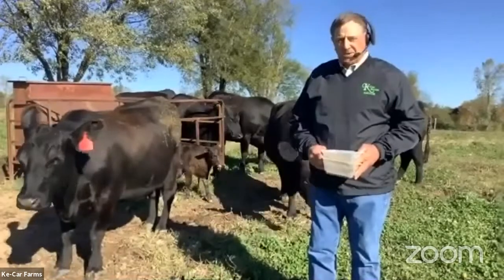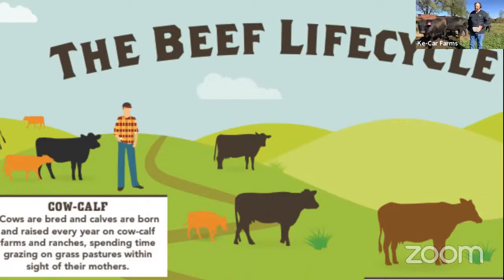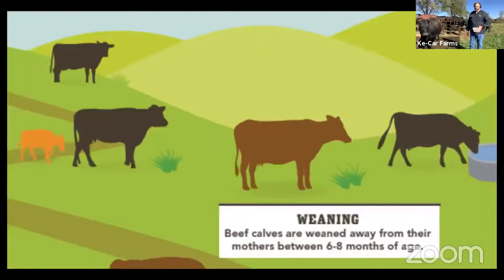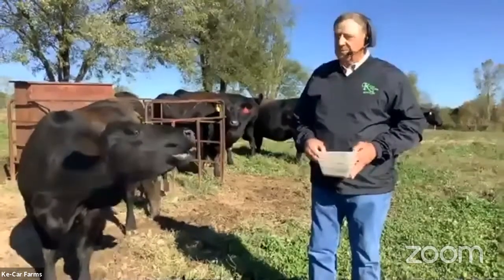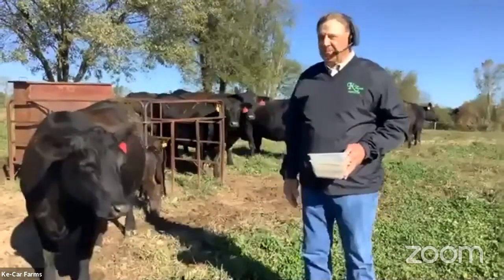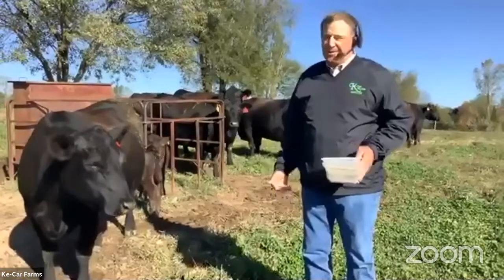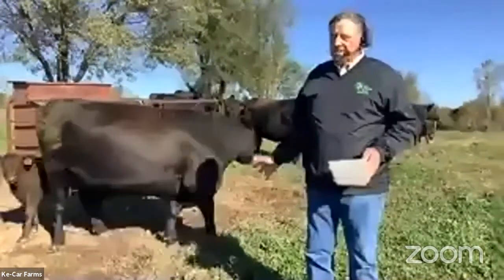Our operation here is a seed stock operation. We save back heifer calves — the female calves — to build our herd or possibly to sell. We also have a set of bulls that we move every year, feed them out until they're yearlings or so, and then sell them to other cattle producers across the state for breeding purposes. Our cows are pretty calm — we work with them often, and when you do rotational grazing, you're with them a lot more than if they're just turned out on a big pasture and you only see them every other day. So that helps with the docility.